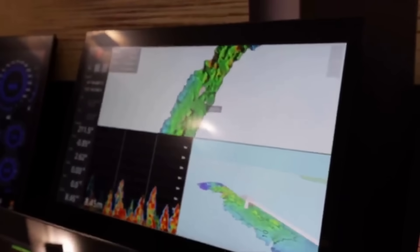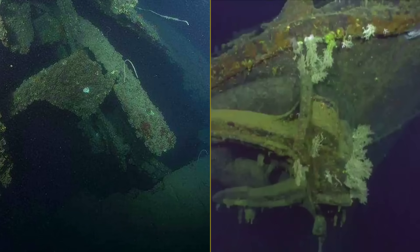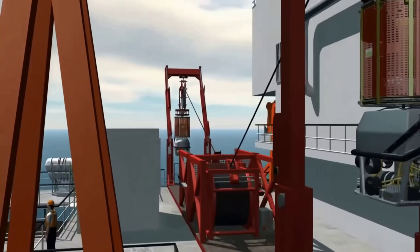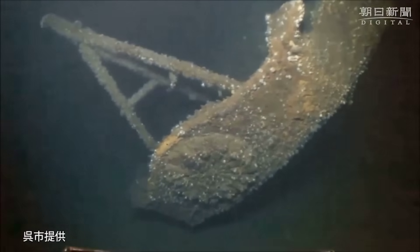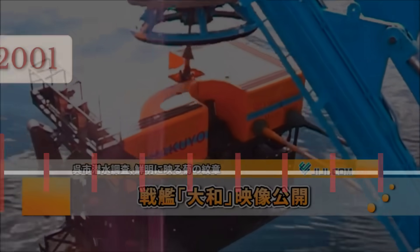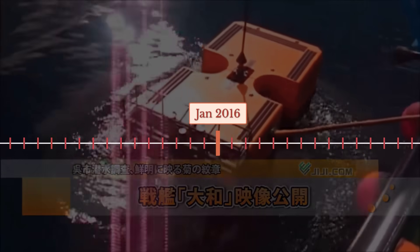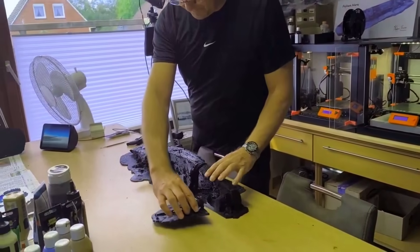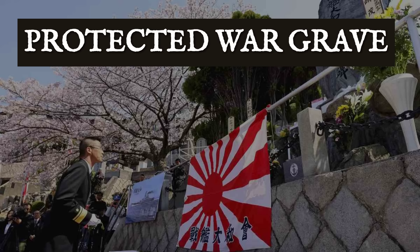Modern multi-beam sonar systems mapped the debris field, revealing the full extent of the catastrophe. The stern section, measuring approximately 165 meters, lay separated from the bow section of 98 meters by a scatter pattern of wreckage, twisted metal, and personal effects. Remotely operated vehicles equipped with high-definition cameras descended through the dark waters to document what remained. Subsequent expeditions in 1999 and 2016 produced increasingly detailed surveys, and the technology allowed researchers to create three-dimensional models of the debris field without disturbing what Japanese authorities had designated as a protected war grave.